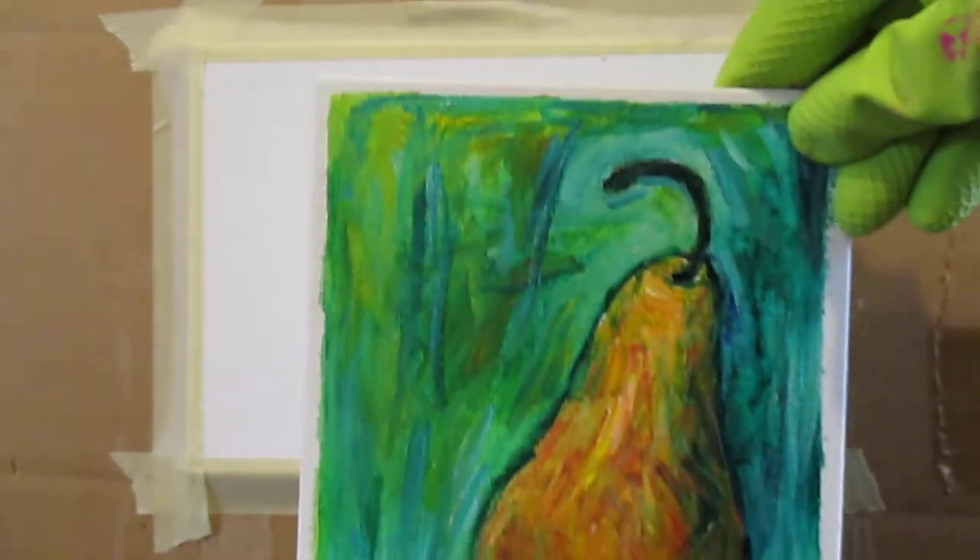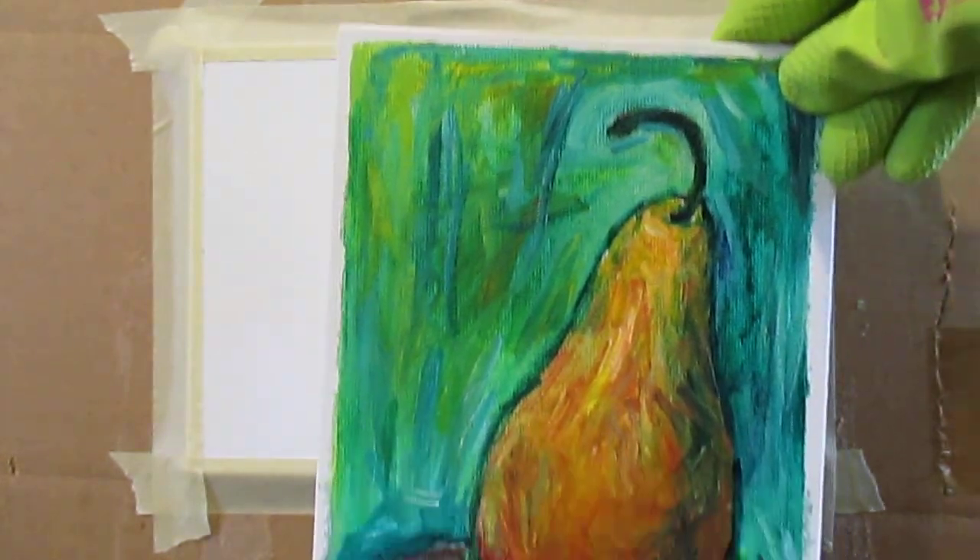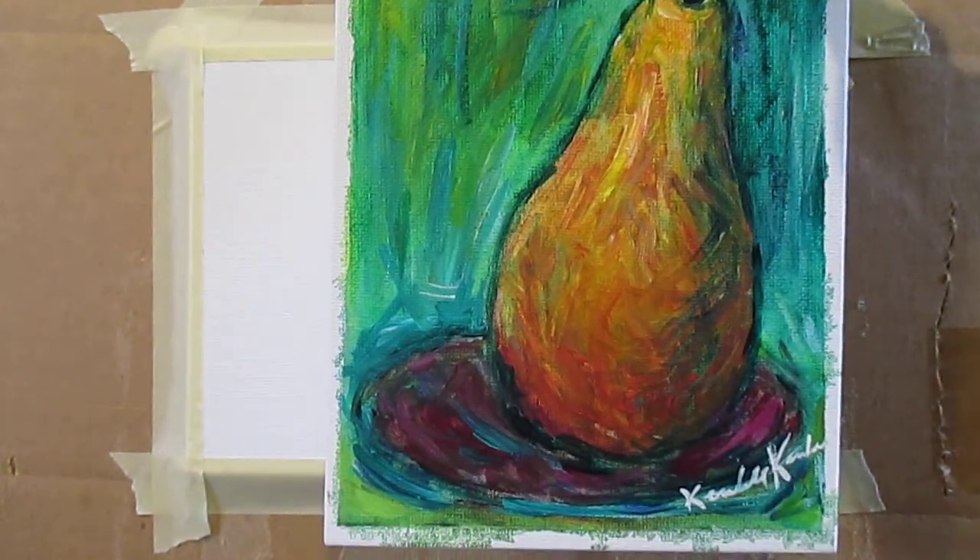Last time I did a very expressive pear painting. I was real pleased with how it turned out. I'm real proud to have it in my portfolio. It's available for sale and for prints.